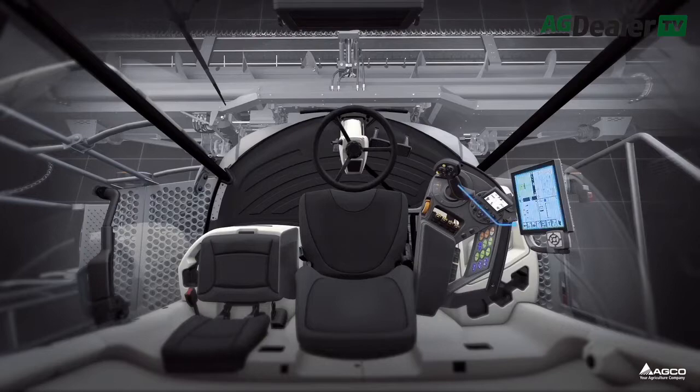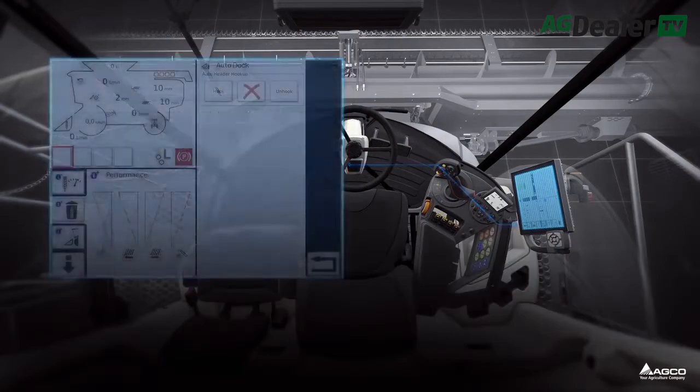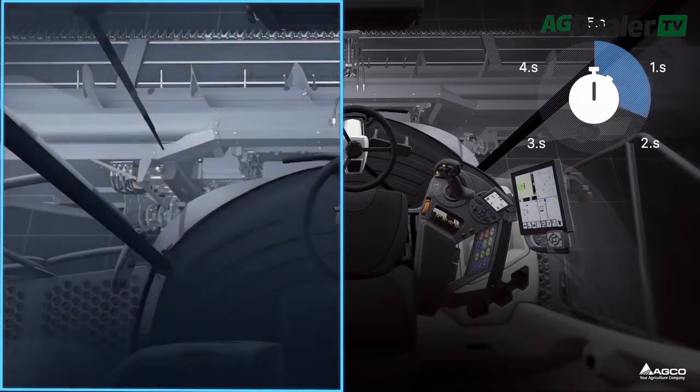And this AutoDock is going to be available across all the Ideal models? Yes, correct — models 7, 8, 9, and 10. And of course it's got the mechanical components that go with it, and the sensors that are required to do that work as part of that.